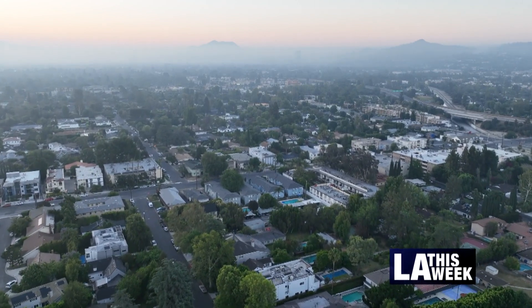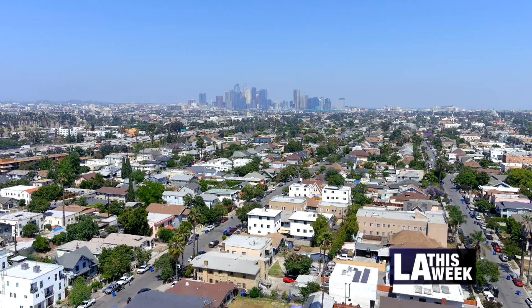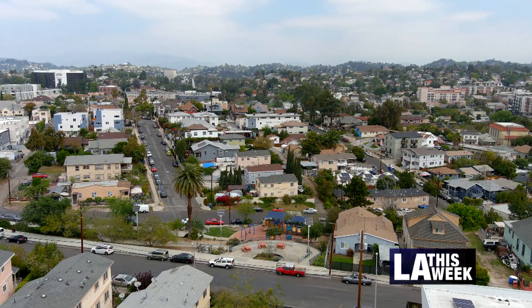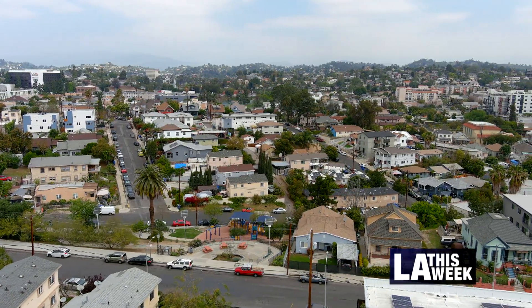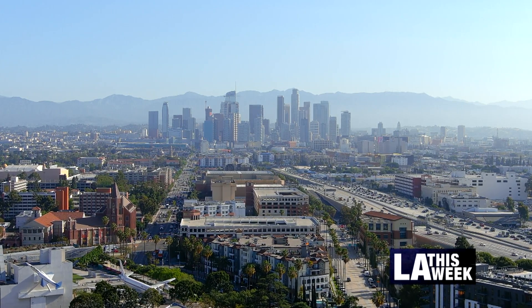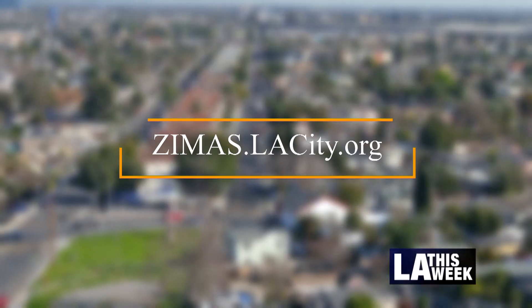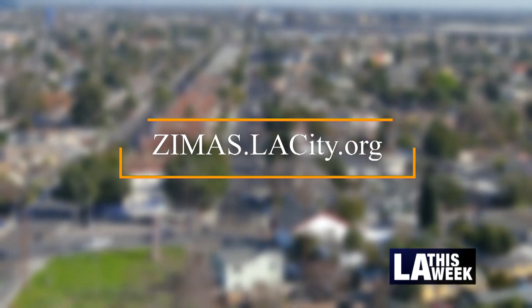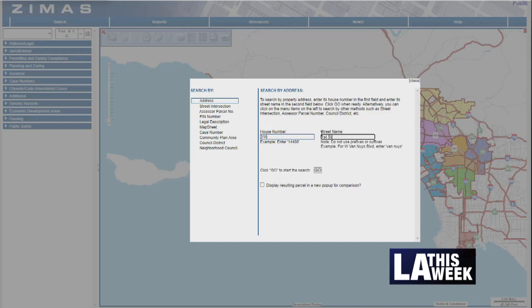Businesses can take advantage of this program if they are in one of the selected geographies that the City Council has identified as being eligible for the program. You can find out whether your particular property or neighborhood is eligible by going to our website, zimas.lacity.org, and entering an address to find out whether or not a property is eligible.